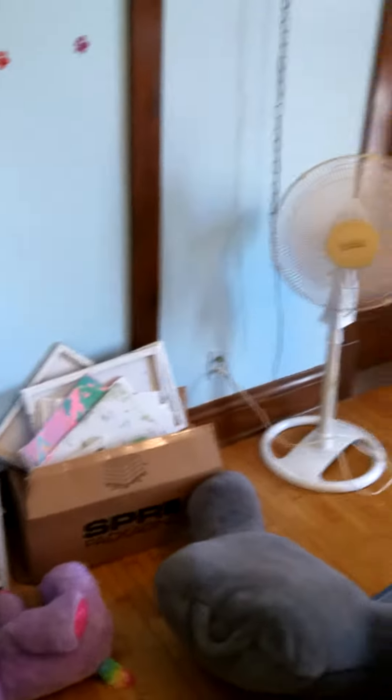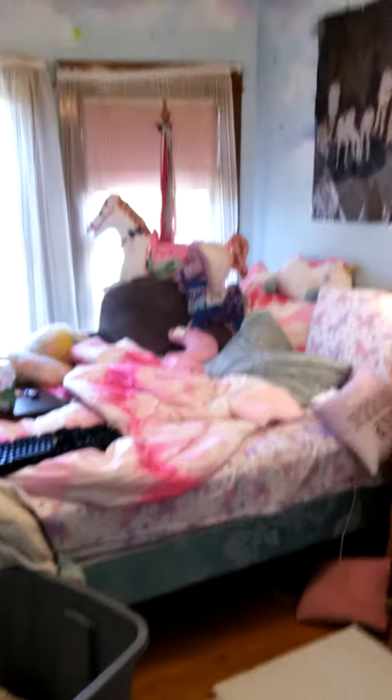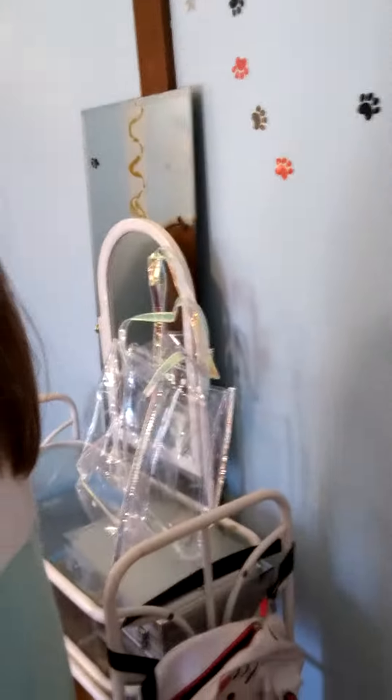Here's like my bookshelf, my shelf. I got a fan right there. There's my bed. I have like this stuff right here. My bed is like really good.